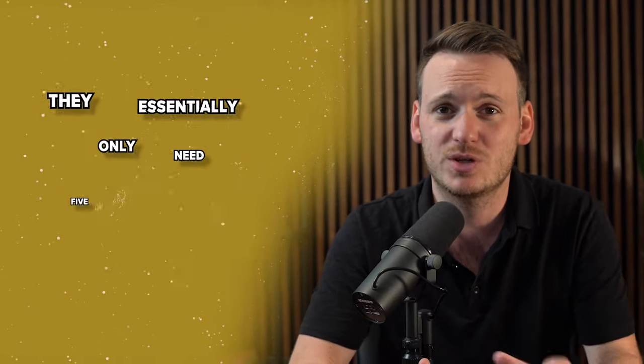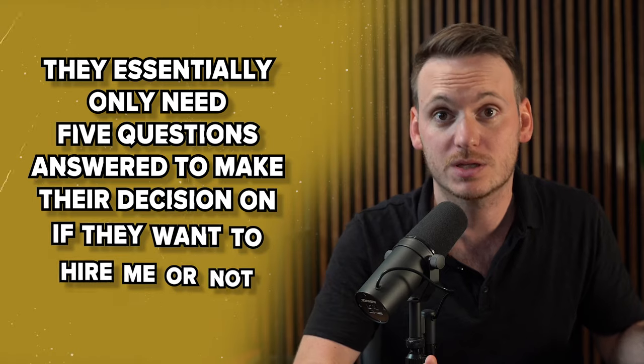First of all, let's talk about the questions that sellers actually care about. What I've learned over the years is that whether I have a three-hour conversation with a seller or a 20-minute conversation, they essentially only need five questions answered to make their decision on whether they want to hire me or not. So that's exactly how I go through my presentation.